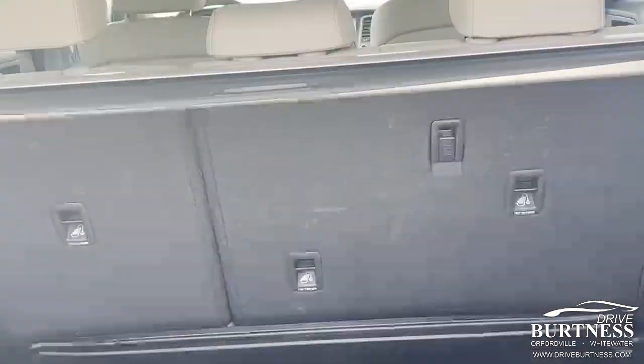Look at the rear here — power liftgate, backup camera. We have the hydro cargo liner here as well.